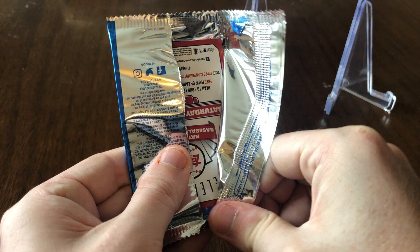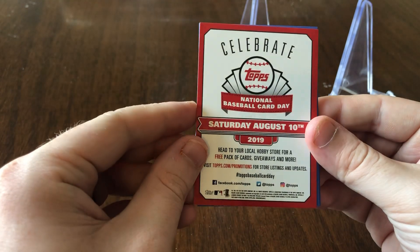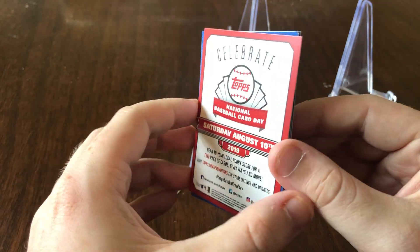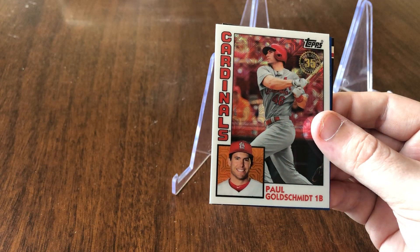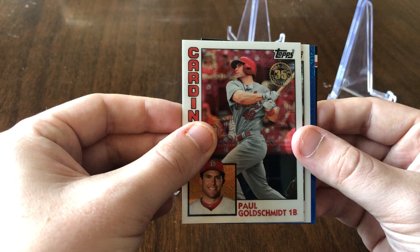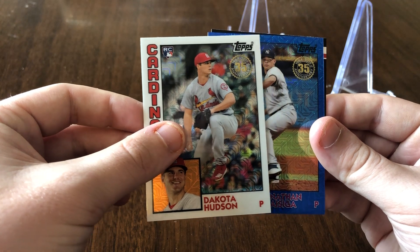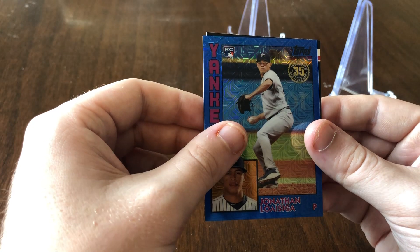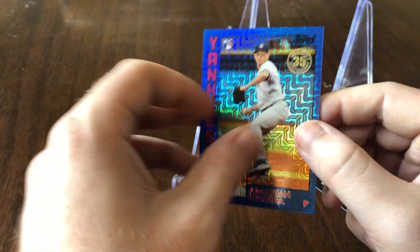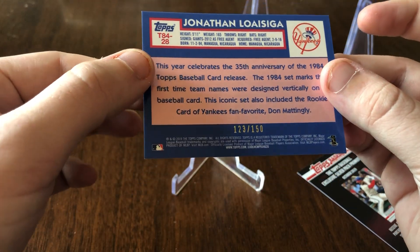So here we go, let's see what we get in these silver packs. They are promoting National Baseball Card Day, so check that out at your local card shop. First one's gonna be Albert Pujols, Paul Goldschmidt, Dakota Hudson rookie card, and we have a blue Jonathan Lasaja rookie card — blue parallel numbered 123 of 150.